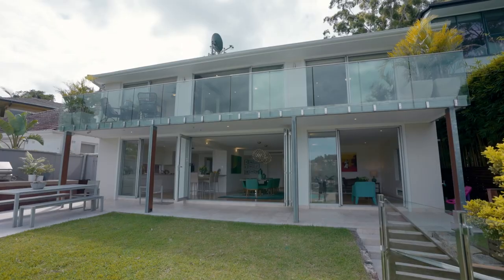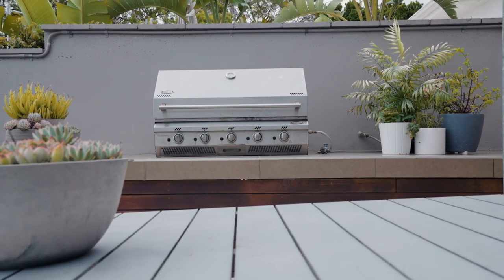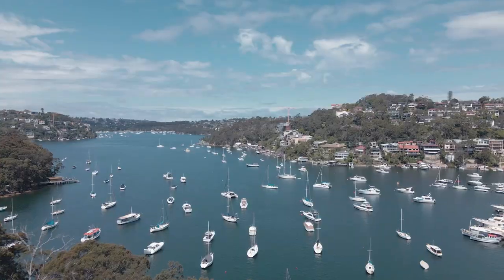The whole space opens seamlessly to an enclosed child-friendly backyard and an alfresco barbecue area. A great feature of the backyard is the heated pool, perfectly positioned within eyesight of parents and overlooking the world-class views.